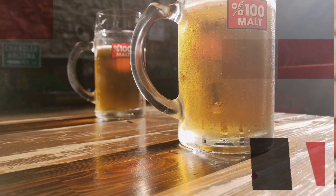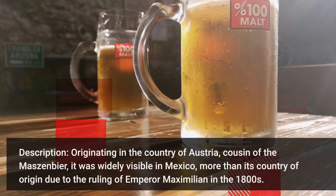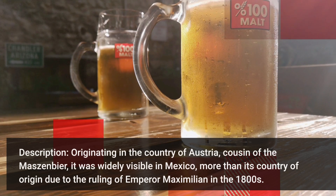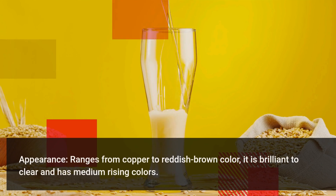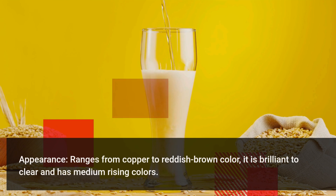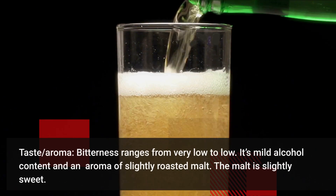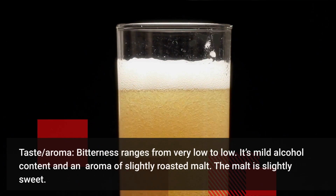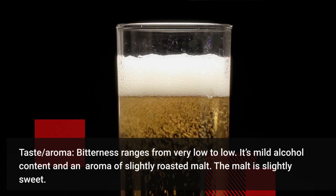Vienna Lager — originating in the country of Austria, cousins of the Märzenbier. It was widely visible in Mexico more than its country of origin due to the ruling of Emperor Maximilian in the 1800s. It ranges from copper to reddish brown in color. It is brilliant to clear and has medium rising colors. Its bitterness ranges from very low to low. Its mild alcohol content carries an aroma of slightly roasted malt. The malt is slightly sweet.